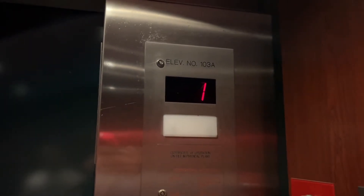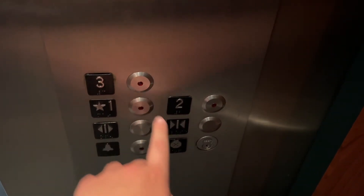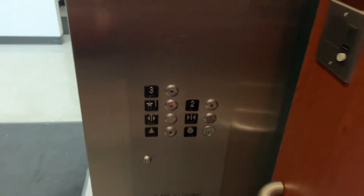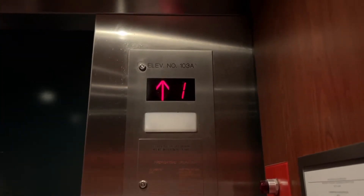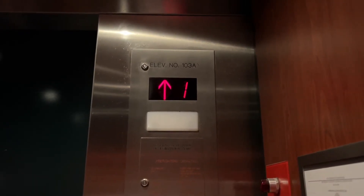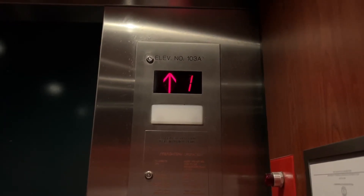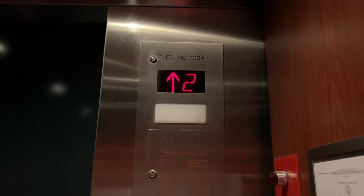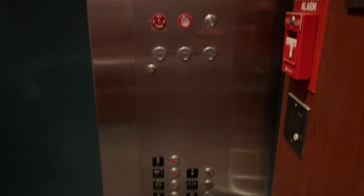ThyssenKrupp installed this one too — I don't know if I believe that. Going up. What floor? Three.